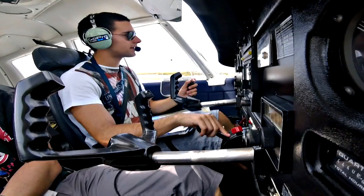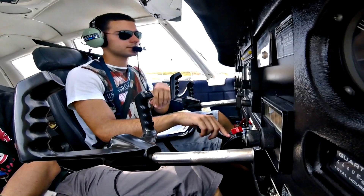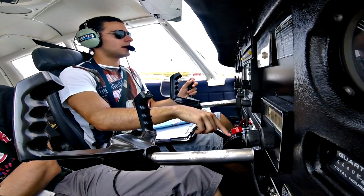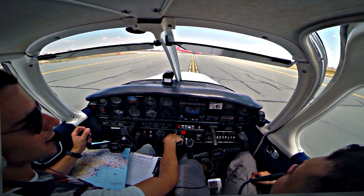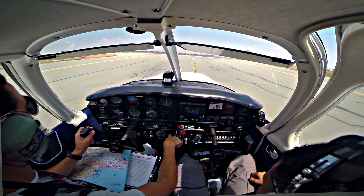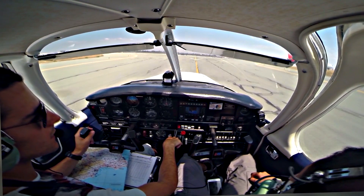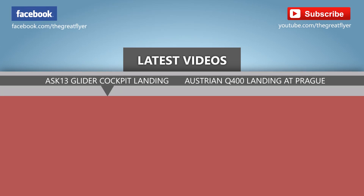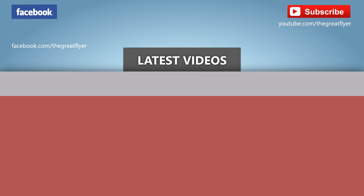We have the Rossiya Boeing inside. Thank you.